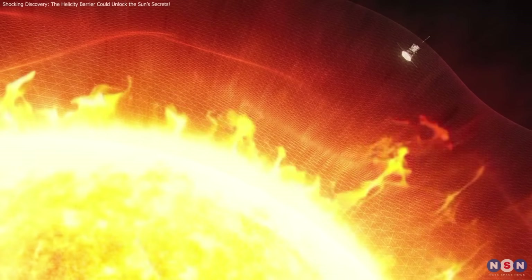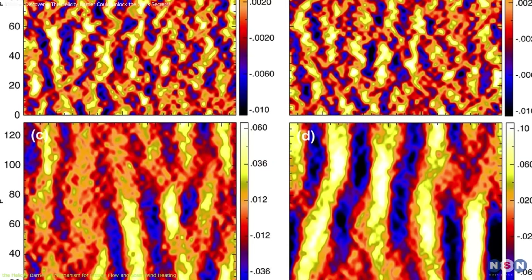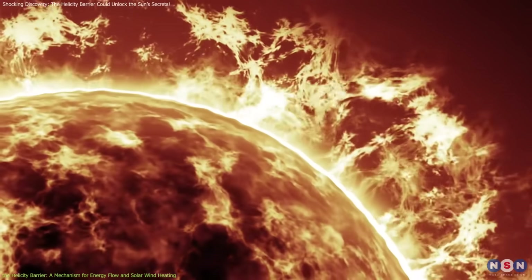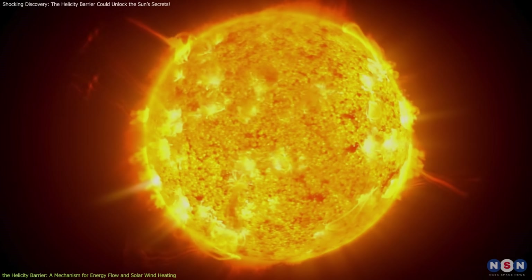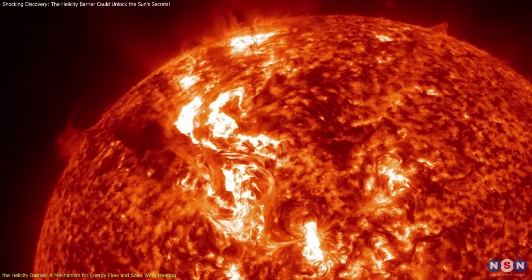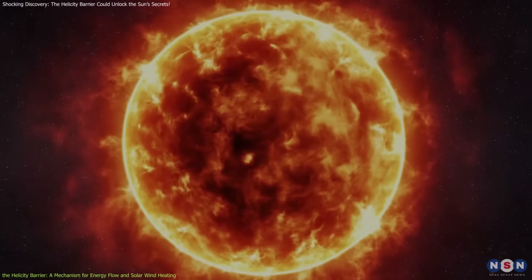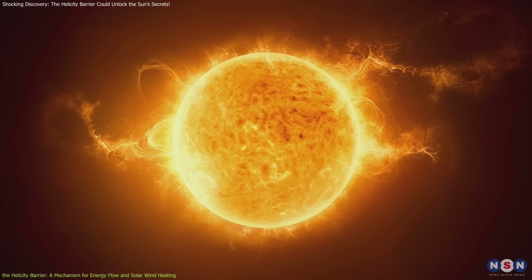The helicity barrier refers to a phenomenon in the Sun's plasma where turbulent energy is trapped by magnetic forces, redirecting it into ion cyclotron waves — waves that contribute to the heating of the plasma. Essentially, this barrier functions like a dam in a river: instead of the energy dissipating as expected, the barrier redirects it into a form that leads to the observed heating of the solar atmosphere. This process directs turbulent energy into ion cyclotron waves, contributing to the high temperatures in the corona.